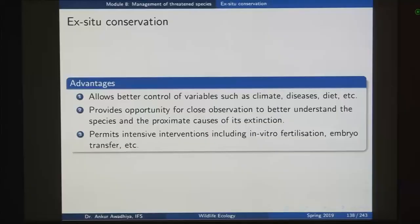Third, ex-situ facilities permit intensive interventions including in vitro fertilization, embryo transfer and so on. In the case of snakes, you might collect eggs or embryos, put them into hatcheries, and give individual attention to all the offspring. So these are the utility and advantages of setting up an ex-situ conservation facility.